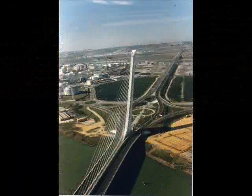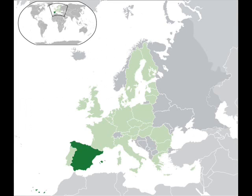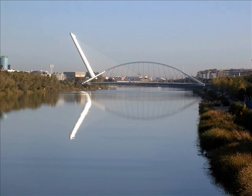This is the Alamillo Bridge. It is located in the town of Sevilla, Spain. This bridge is built on the river Guadalquivir.